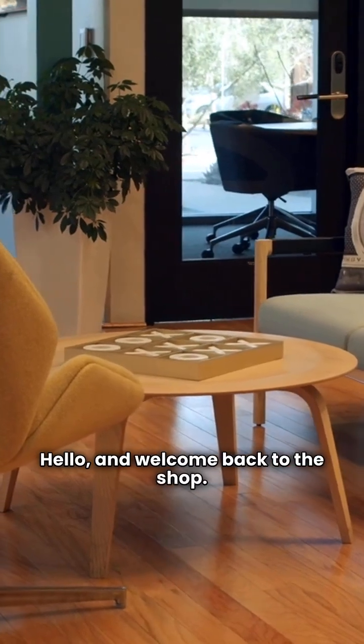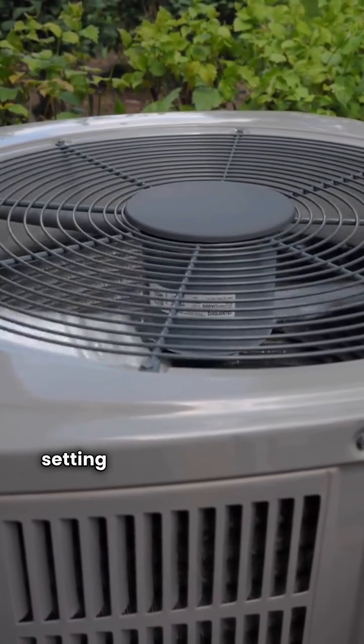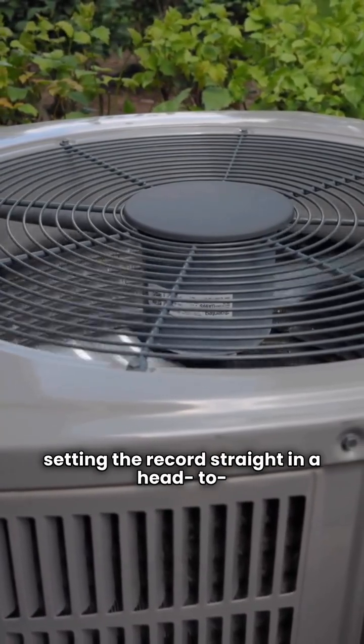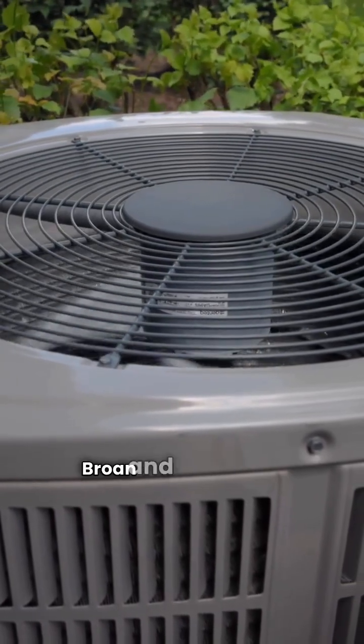Hello and welcome back to the shop. I'm the HVAC repair guy and today we're setting the record straight in a head-to-head comparison of two major gas furnace brands: Brone and Champion.